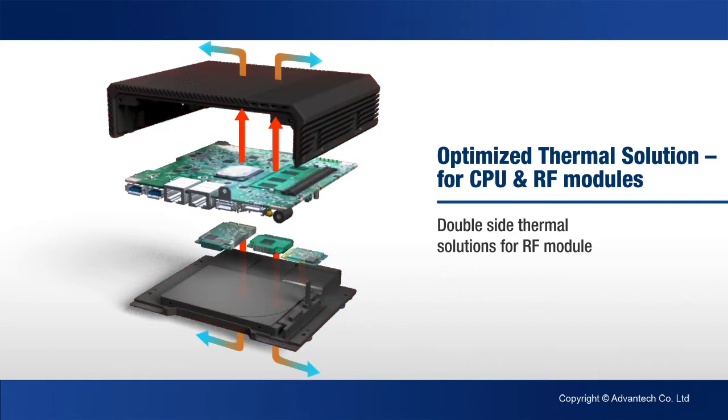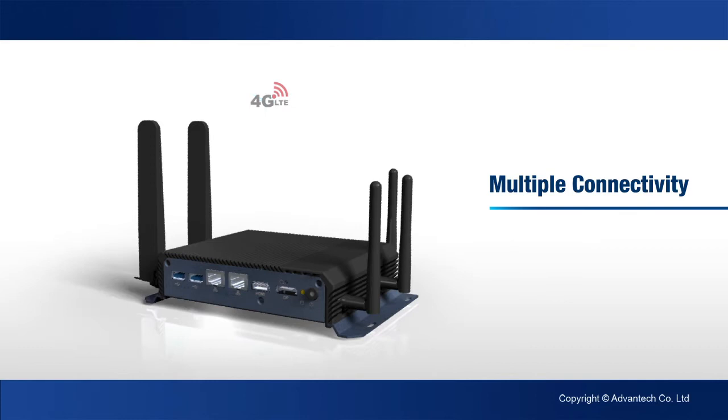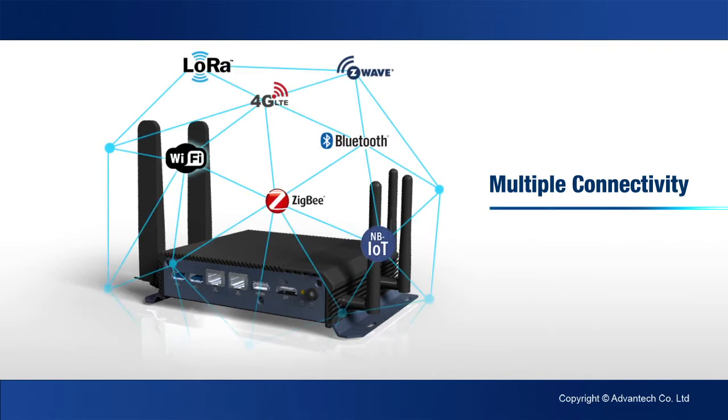The double-sided thermal solution supports operation temperatures of minus 20 to 60 degrees Celsius, and five RF antennas are positioned specifically to prevent RF signal conflicts while supporting Wi-Fi, 3G LTE, Zigbee, LoRa, and narrowband IoT.